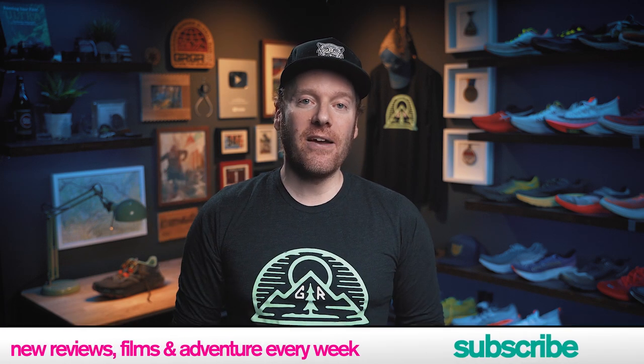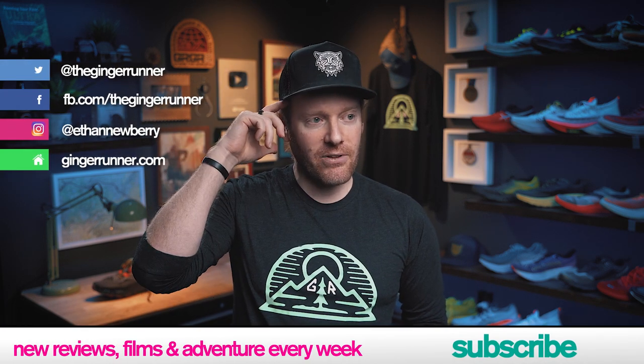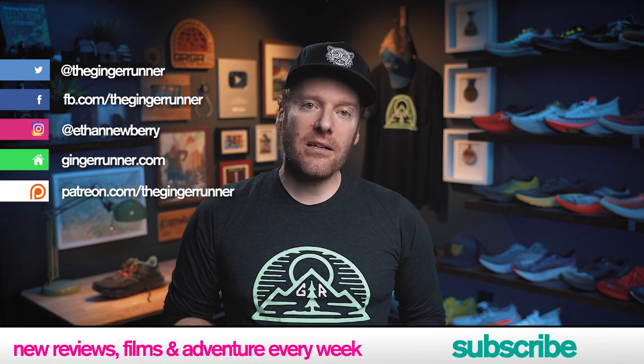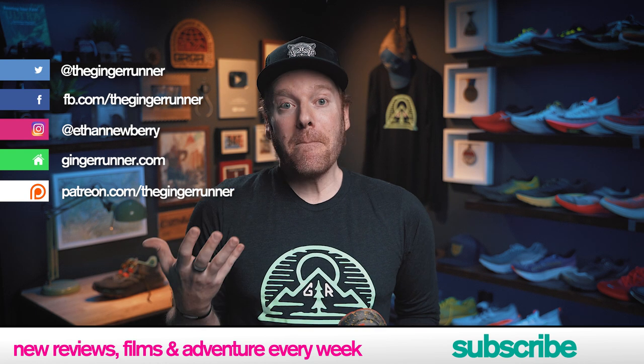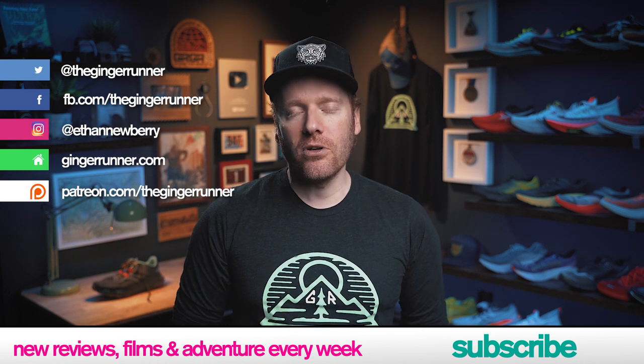That is it for today's review. If you'd like to get a pair of the Vectiv Eminus or find out more information, I have links to Running Warehouse in the description and in this video — use them, it helps the channel out and costs you nothing. If you are a GR crew member, you also get additional discounts on Running Warehouse, so go use that coupon. If you liked this review, make sure you like, subscribe, click the notification bell, and follow on social media. Join the GR crew over at patreon.com/thegingerrunner — it's an amazingly supportive community of global runners training for similar races and goals, with daily live streams, gear talk, and unboxings. We would love to have you join.